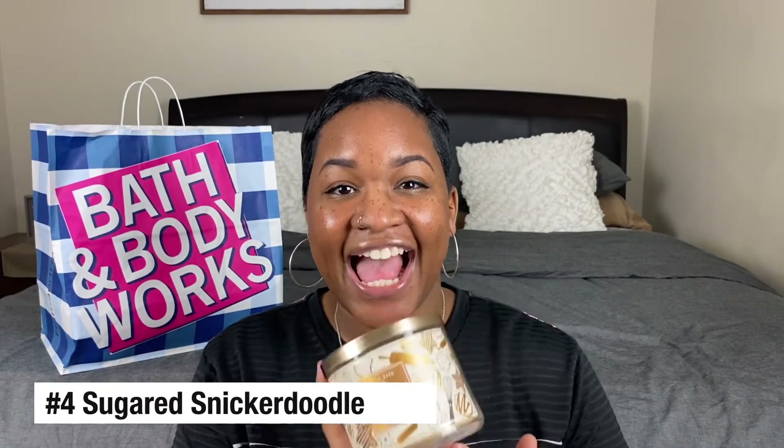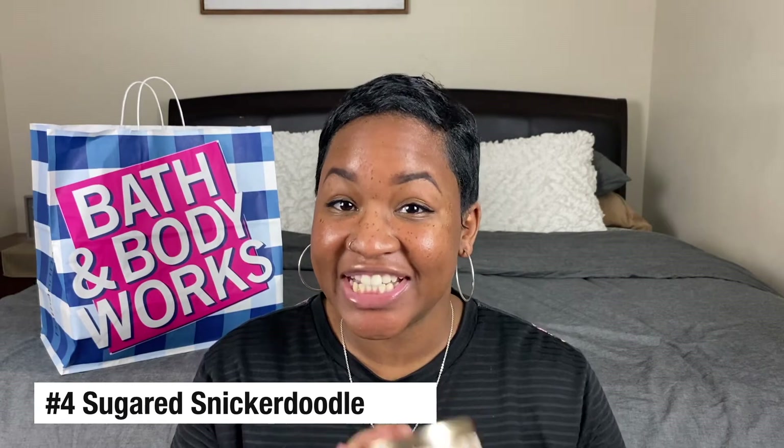Candle number four is Sugared Snickerdoodle. I don't really like snickerdoodle cookies, but man the smell of this candle — oh my god, it makes me want cookies. Having a total cookie monster moment right now because this smells amazing.